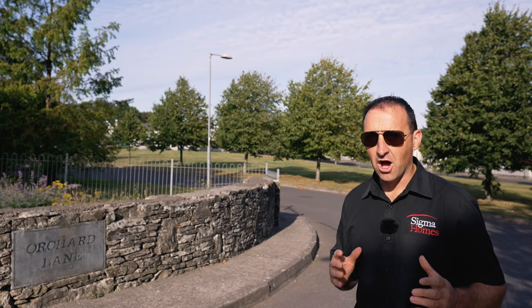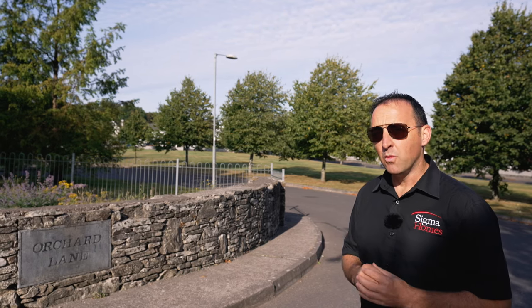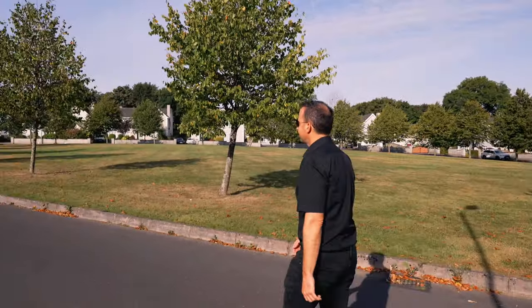Another project finished on schedule. Today we're coming from Arhalagh. The sun is shining. Behind us we've got a beautiful housing estate — all detached houses with a big green area and lots of mature trees.